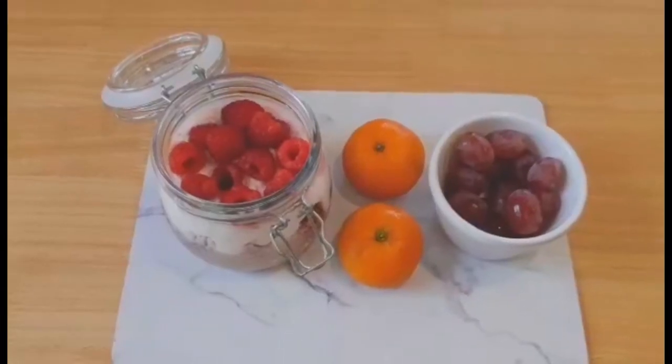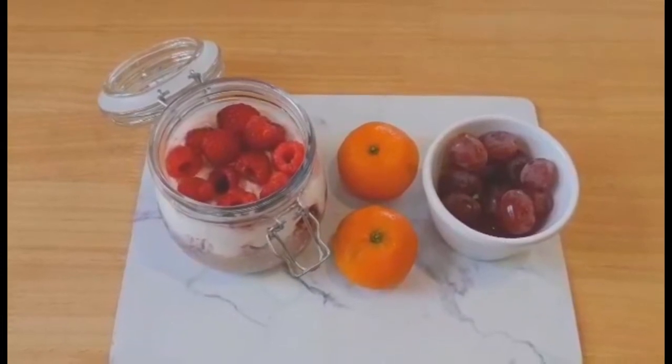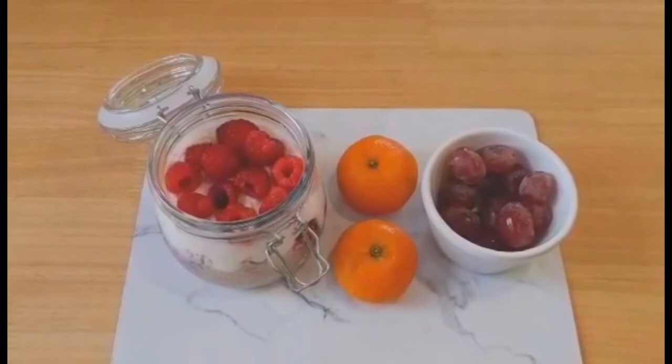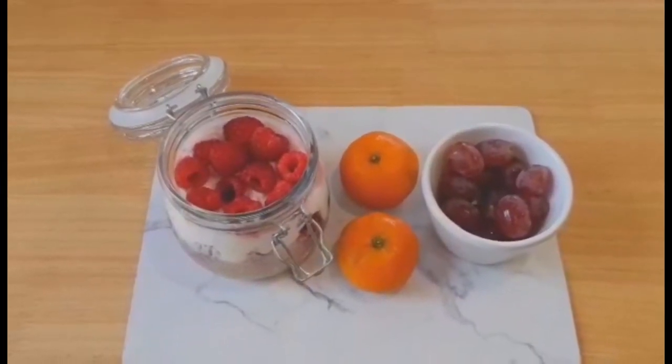Hello everyone, welcome back to my food diary. It's Friday the 3rd of September. For my breakfast I've got overnight fruity couscous — 40 grams of couscous which is free, with fat free Greek style yogurt which is free.